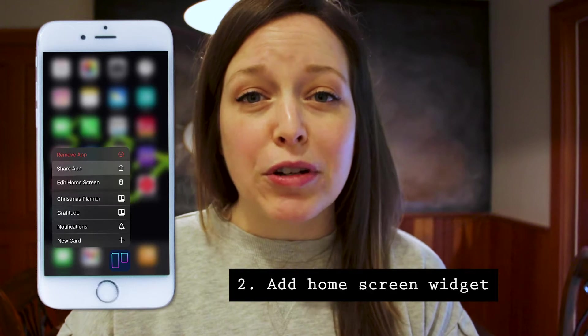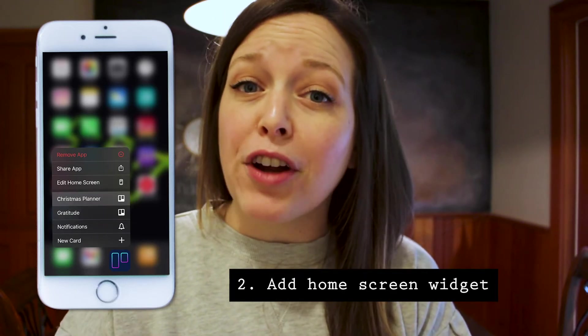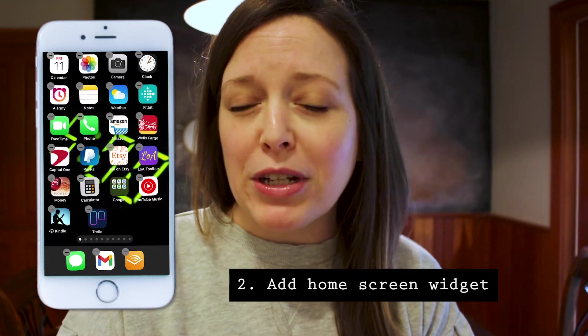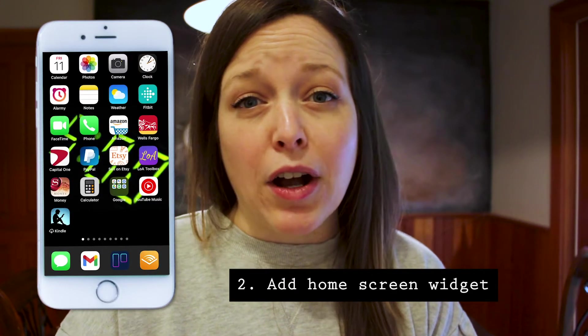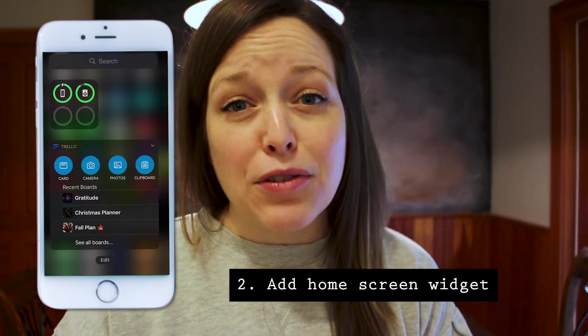The second tip is to add a home screen widget. So if you swipe right on your iPhone, you have that little home screen widget right there that gives you some really easy access commands, such as creating cards, adding photos, and accessing those recent boards again.